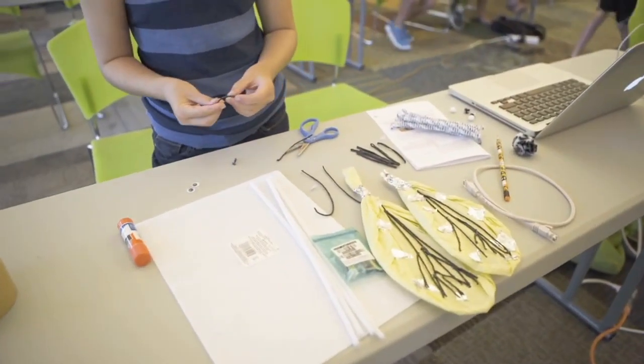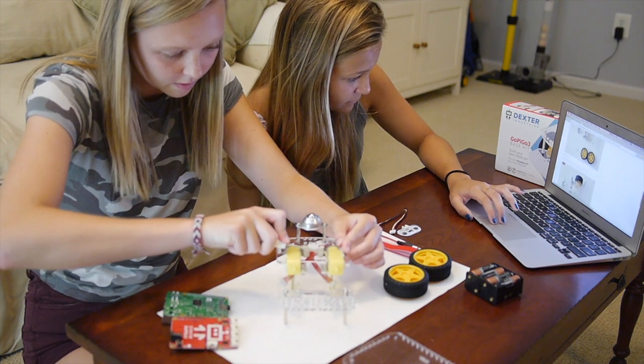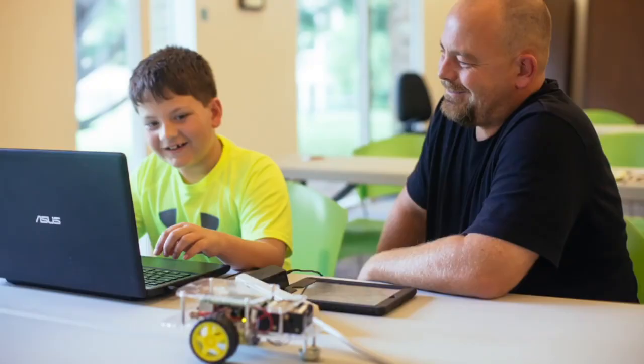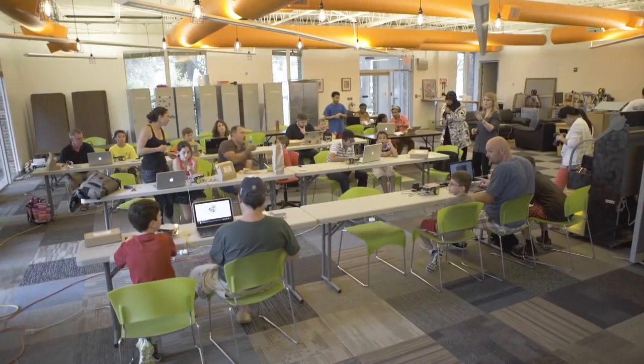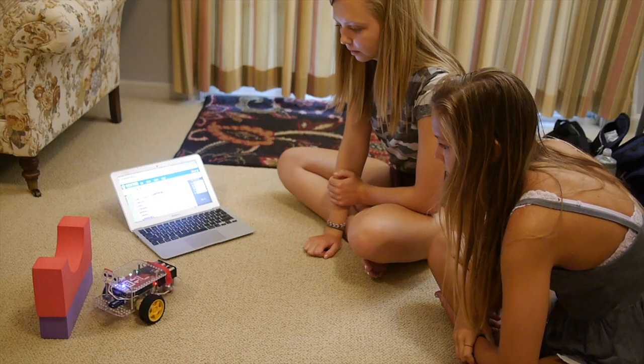The only thing holding back most learners is a compelling and creative program to get them started. We have an experienced team of educators, parents, illustrators, and engineers working to put together an engaging sequence of activities for learning robotics. We've tested these lessons with parent-child teams to make sure they're fun and accessible at every skill level.